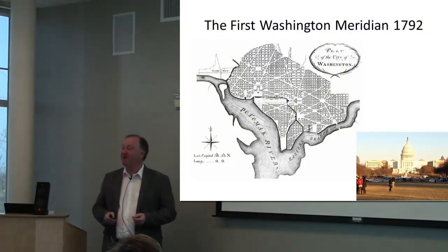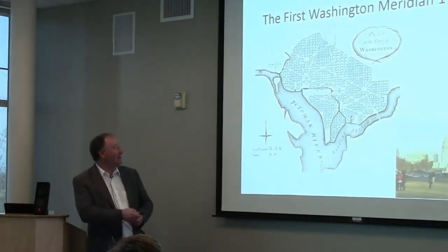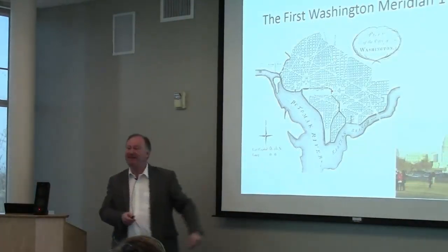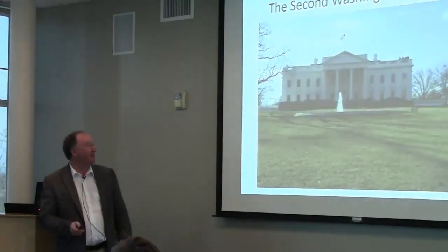The first one was part of the original plan of Washington, D.C., by Pierre L'Enfant, and it set the top of the Capitol building at zero degrees longitude. Many early American maps reflect that.